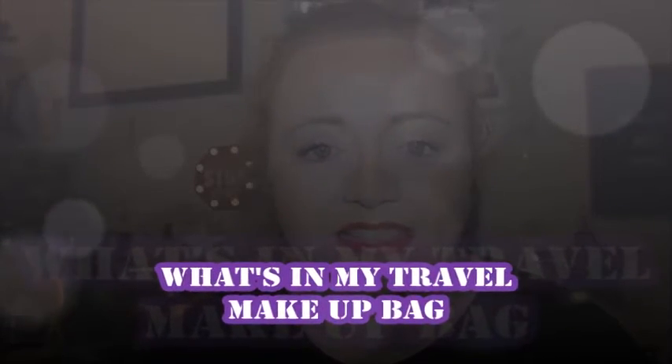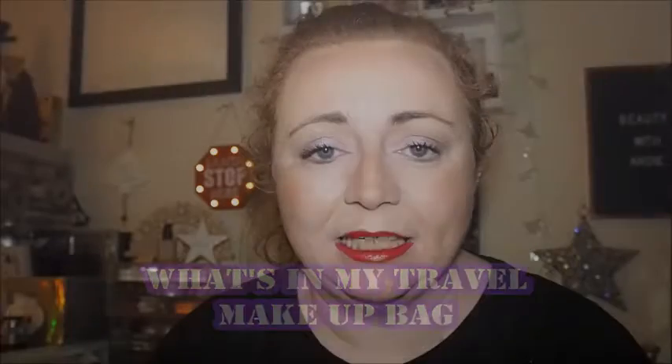Hi guys, welcome back to the channel. My name's Andrea and this is Beauty with Andi. If you've not been here before, a massive warm welcome. And if you have, welcome back to the channel. I really do appreciate your support, it does mean so much to me. So today's video is going to be a bit different than normal.